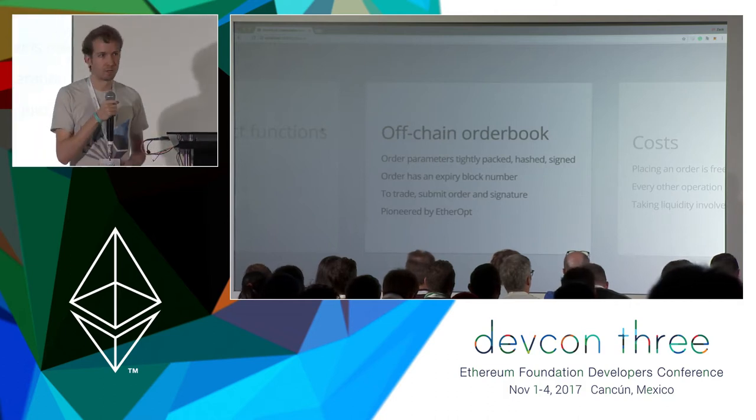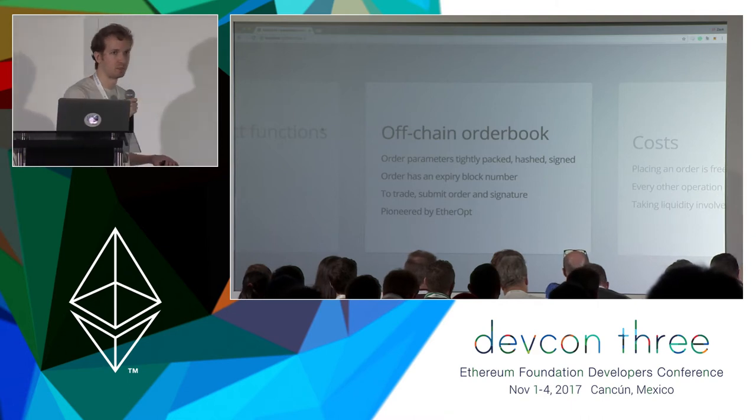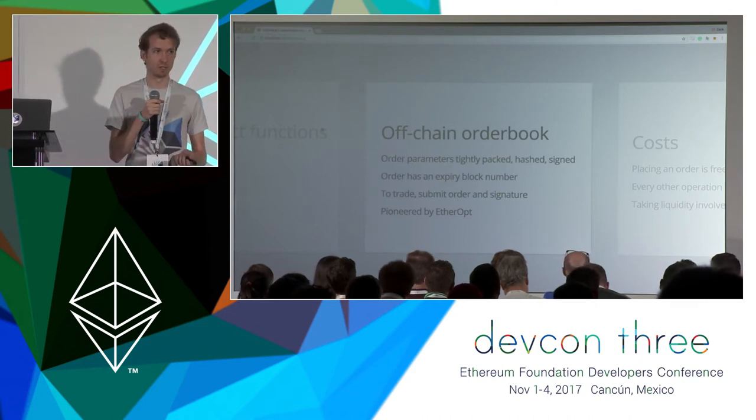The expiration is a block number, so if you'd like to have your order last forever, you can choose a block number hundreds of years into the future. Or you can choose a block number that expires tomorrow if you want the equivalent of a good-for-day order.